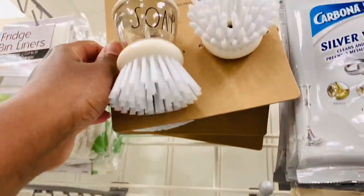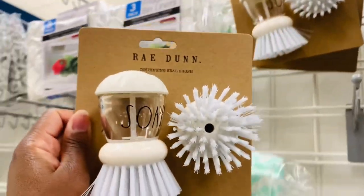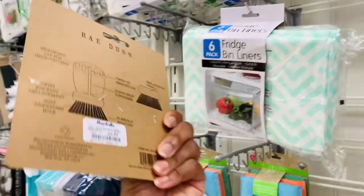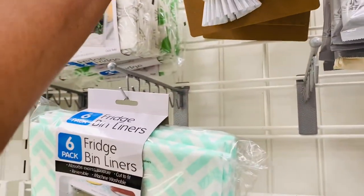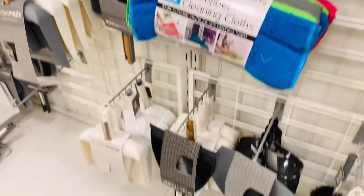Have you all seen these brushes before in the store? That was the first time I had ever seen them - super cute. I don't know that I would use them, so I didn't pick it up, but definitely, if you're one who uses those brushes, it's definitely cute.